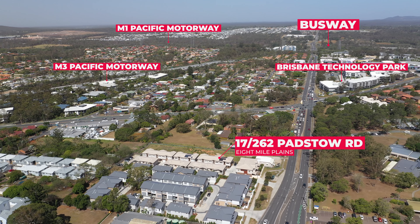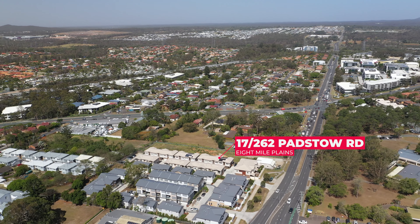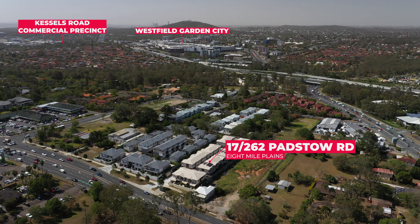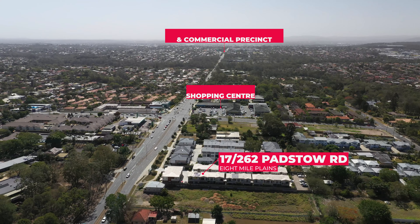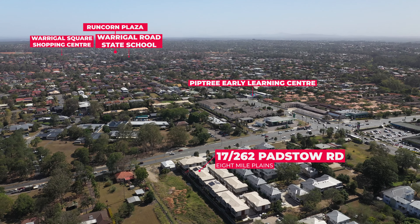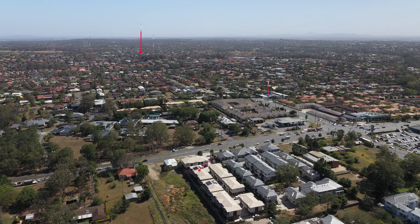This area offers exceptional family living with conveniences to almost everything you ever need and more — multiple shopping centers, quality schools, university, childcare, local park, busway station and more.